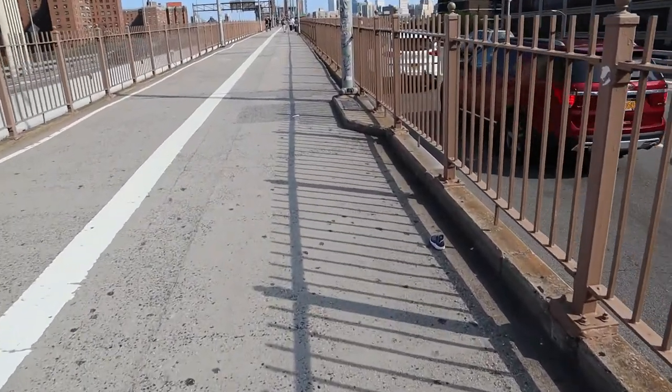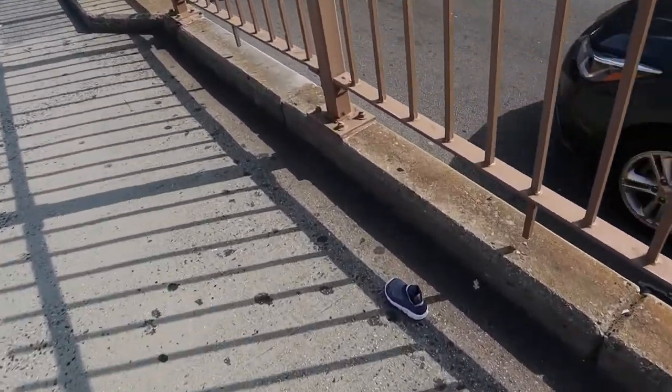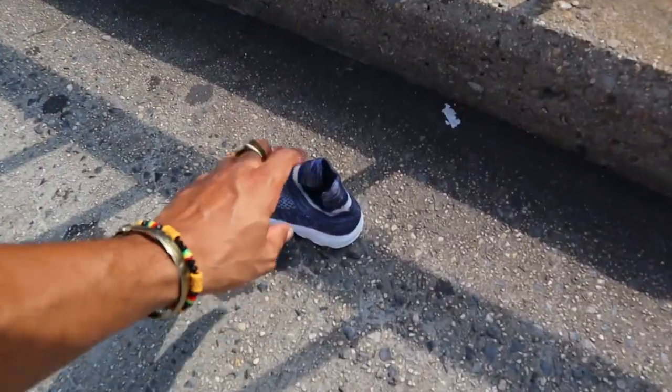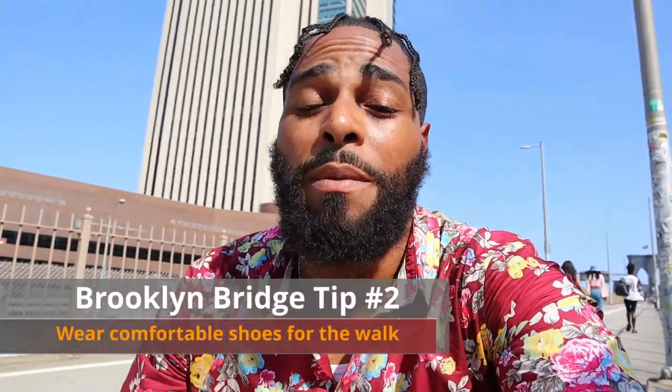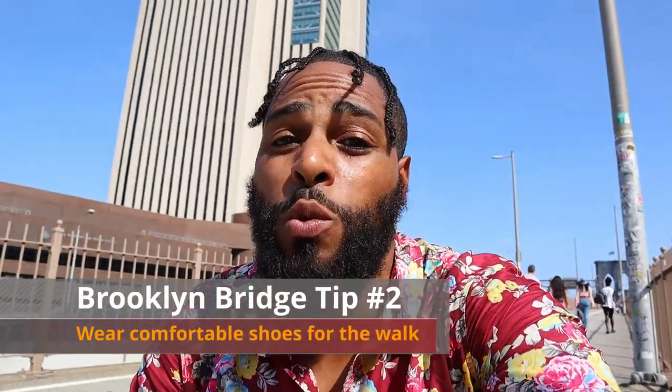As we're walking, what do we see? A little baby shoe — and that is our second tip: wear comfortable shoes when you come to the Brooklyn Bridge. It's about a mile long, about two kilometers. You need comfortable shoes, otherwise it's going to be a long trip for you. Guaranteed. Wear tennis shoes, sneakers, or comfortable shoes. Leave the high heels at home, leave the boots at home. It's the perfect place for a nice walk, so bring comfortable shoes for sure.